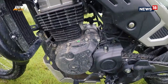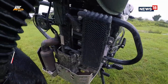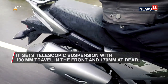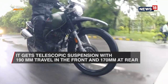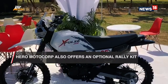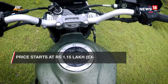The Xpulse is powered by a 199.6cc engine that outputs 17.8 bhp and 16.4 Nm of torque. Suspension duties are carried out by telescopic units at the front with 190mm of travel and a 10-step adjustable monoshock at the rear with 170mm of travel. For those who crave more adventure credentials, Hero is also offering an optional rally kit at Rs. 37,000 that will dial things to 11 with better suspension, better seat, handlebar risers and more.